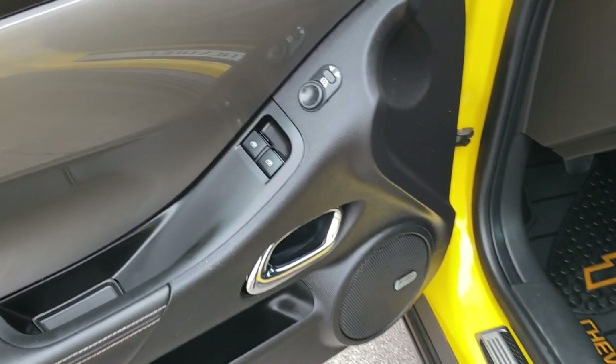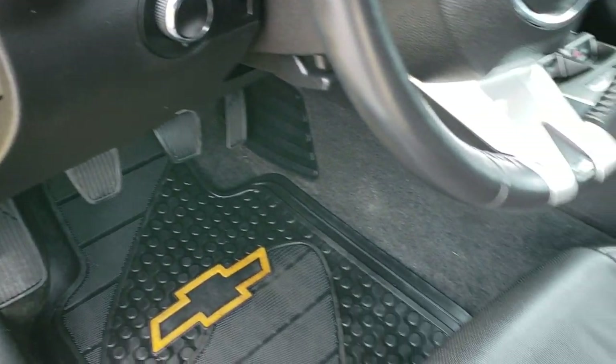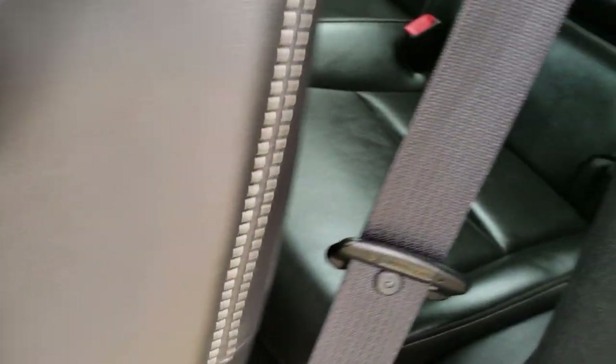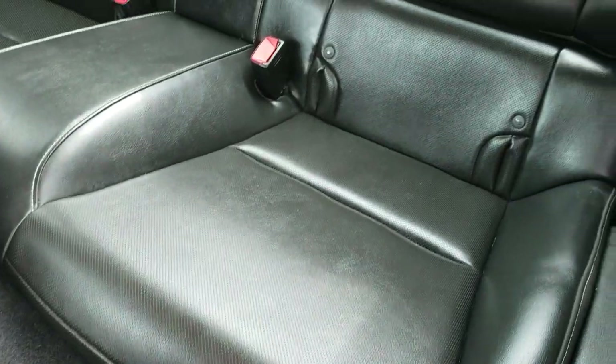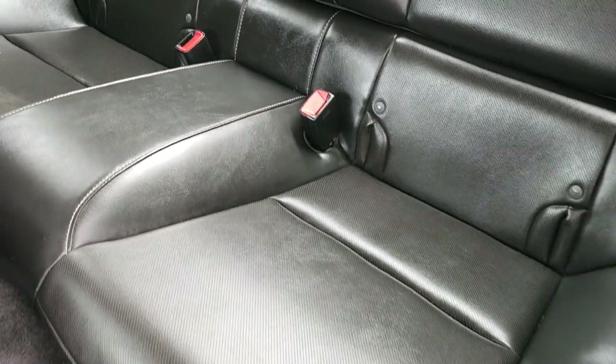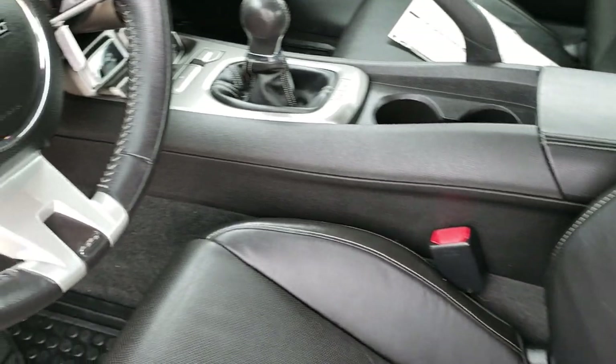It has power windows, power locks, a Boston sound system, and auto headlamps. Once again, no rips or tears on that seat — very nice and clean. The back seats are just as clean as the front, no rips or tears back here. Those seats fold down for extra storage, and there is a latch child safety system if you want to try and get a car seat back there.